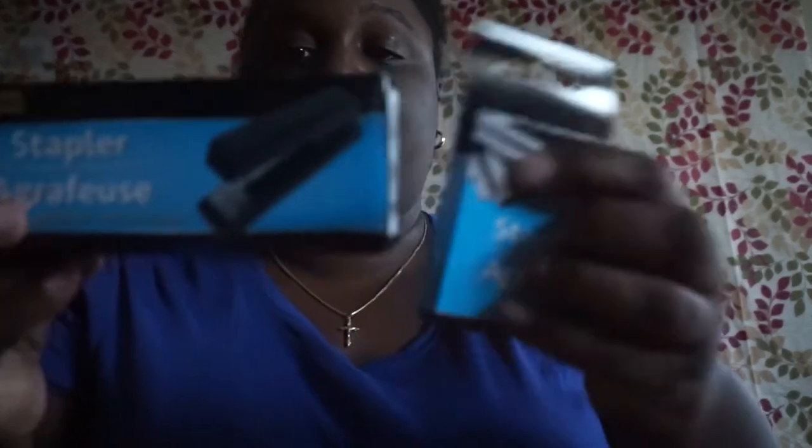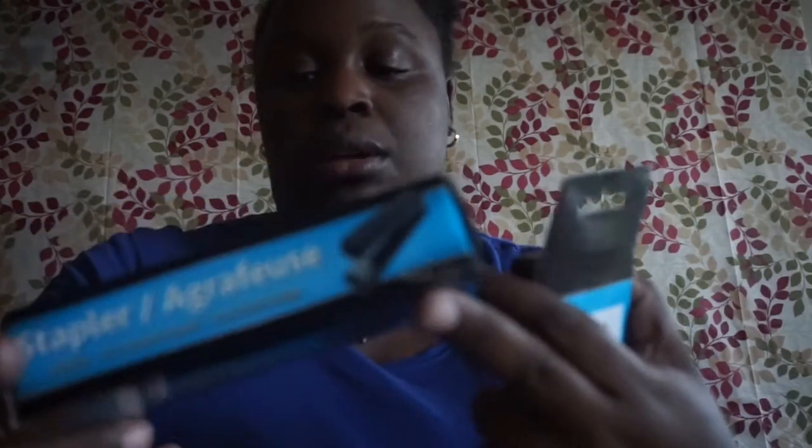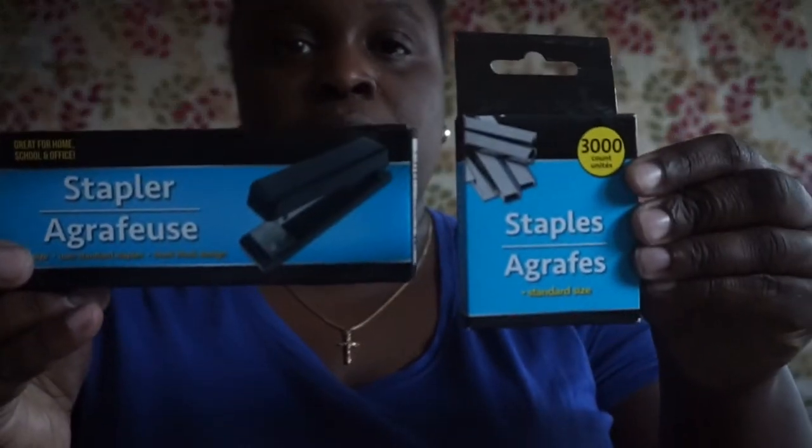I picked up a stapler and some staples — you get 3,000 staples. I opened up the stapler so you can see how it looks.